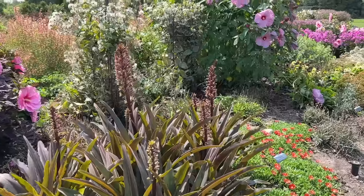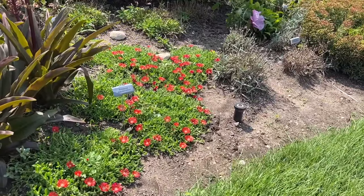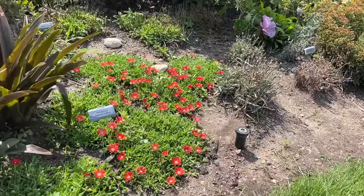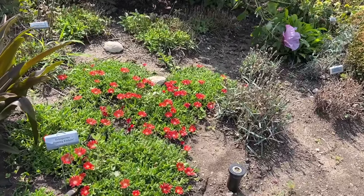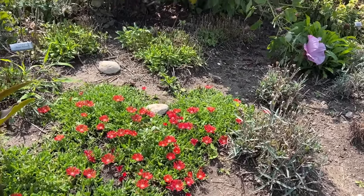Here's something to look for in the future — Delosperma Dancing Embers. It's a nice ground cover, a different variety from the one we showed earlier in the video. Doesn't that look great?